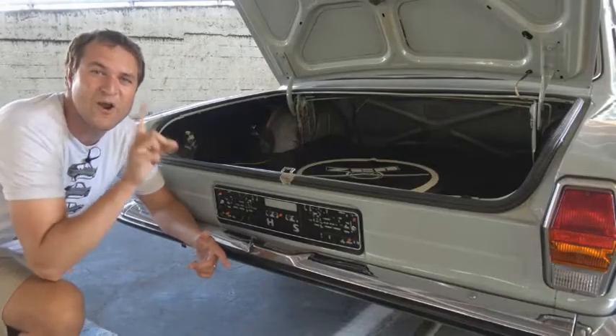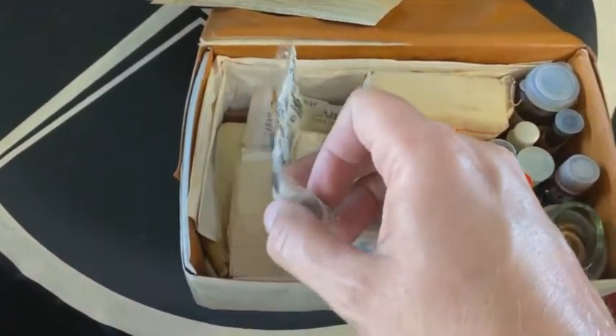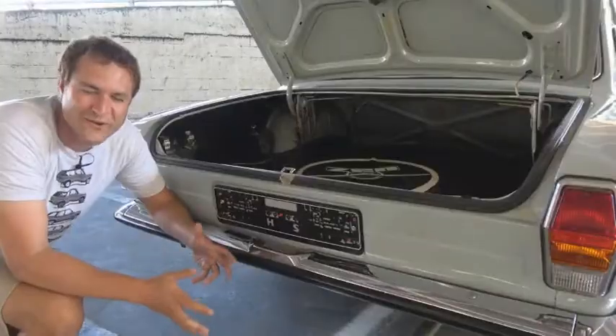This isn't even the best part of this first aid kit, though. The best part is it comes with pills. Why? What pills? What could these be used for in Soviet Russia?